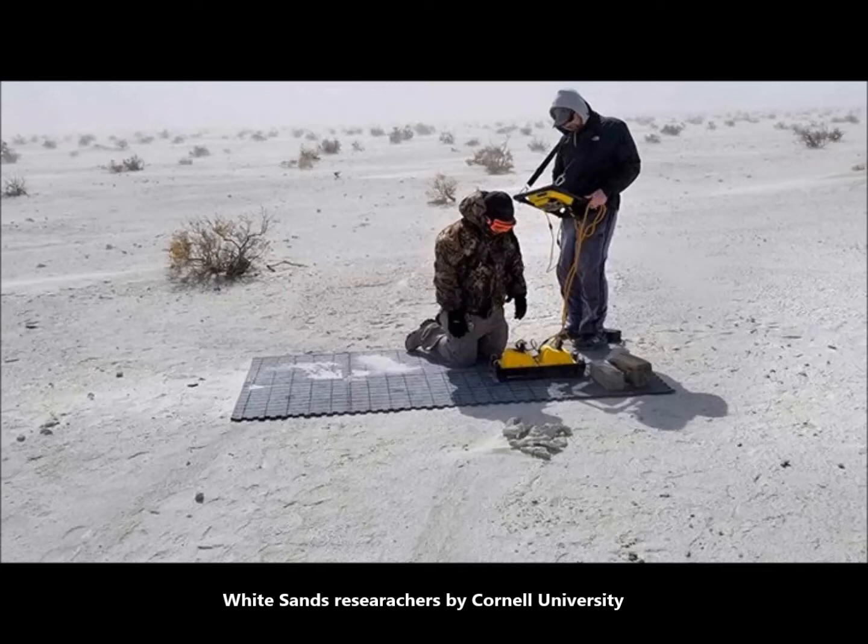Science Alert's David Neal reports it's at the White Sands National Monument in New Mexico. There are ghost tracks of long-dead mammoths, and researchers using a special type of scanning have revealed other footprints as well — belonging to ancient humans walking deliberately inside mammoth tracks.